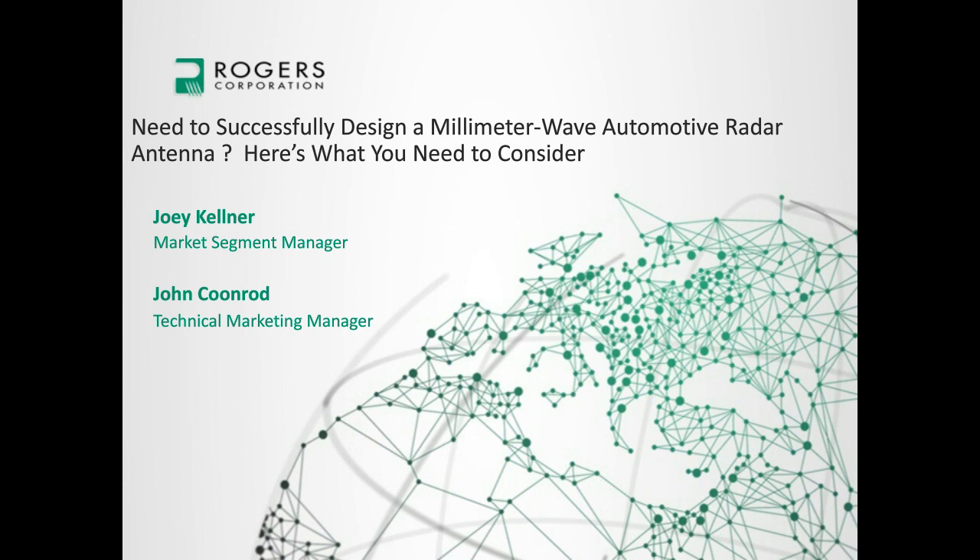That's it for the instructions. Now let me introduce our two speakers. Joey Kellner is the Automotive Market Manager for the Advanced Connectivity Solutions business at Rogers. She has more than 20 years of experience including engineering, product management, and marketing roles at Rogers. In her current position, Joey works closely with automotive customers to understand and meet their RF material and supply requirements. Joey has a Bachelor's in Chemical Engineering from North Carolina State University and an MBA specializing in technology, science, and engineering from Arizona State University.